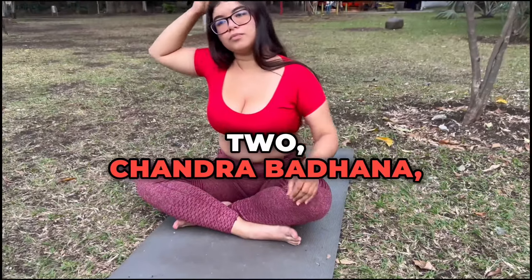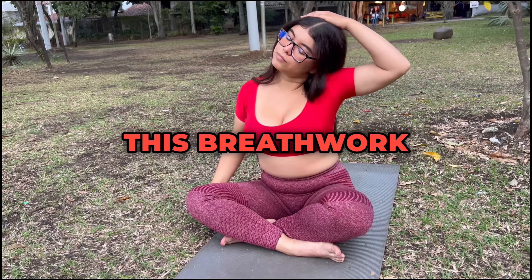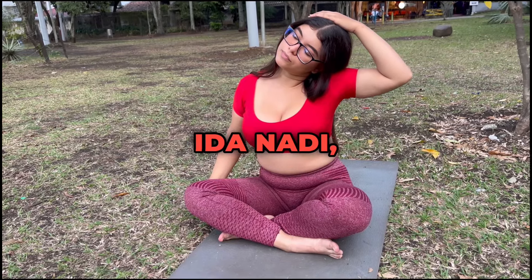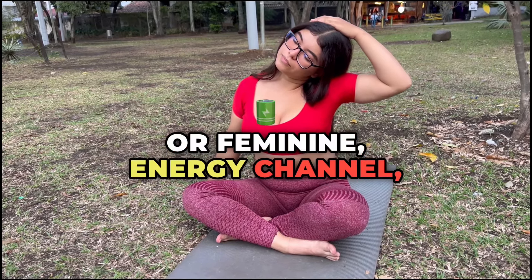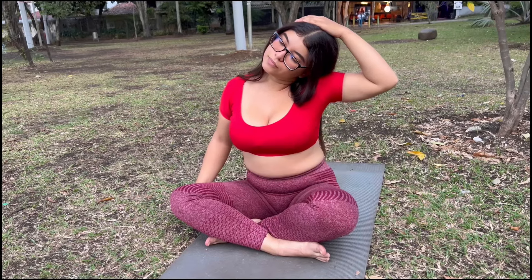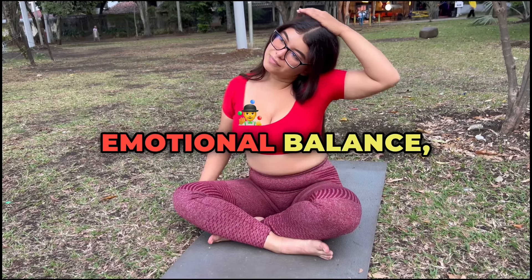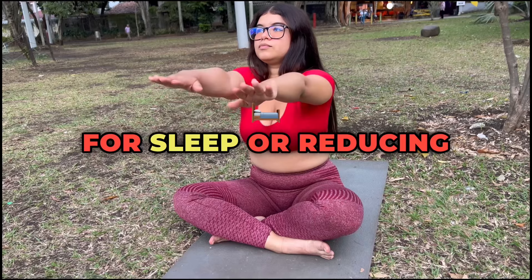2. Chandra Badana, Left Nostril Breathing. In contrast to Surya Badana, this breathwork technique activates ida nadi, the lunar or feminine energy channel, associated with coolness, calmness, and introspection. Breathing solely through the left nostril promotes relaxation, emotional balance, and a calm mind, making it ideal for preparing for sleep or reducing stress.